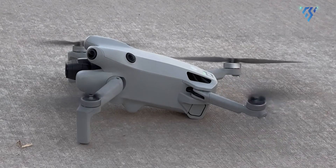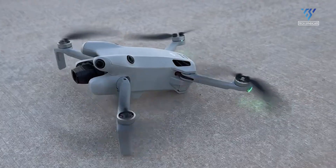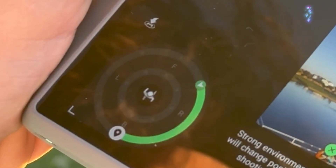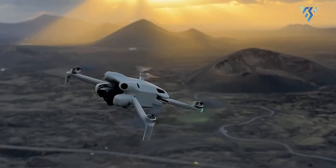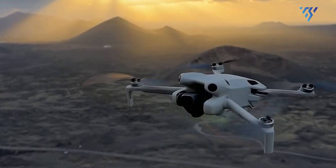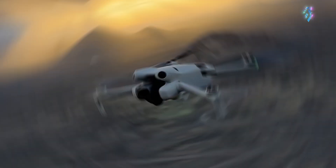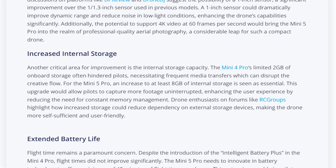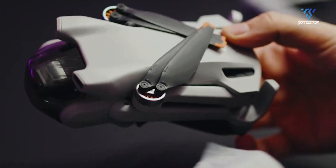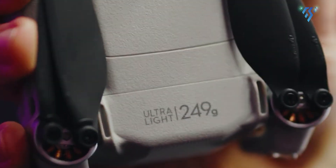Storage woes have long been a thorn in the side of drone pilots. The Mini 4 Pro's meager 2GB of internal storage often forced users into a frustrating dance of constant media transfers, breaking their creative rhythm. DJI seems to have heard these complaints loud and clear. For the Mini 5 Pro, there's a strong call for at least 8GB of onboard storage. This quadrupled capacity isn't just a nice-to-have — it's seen as essential.